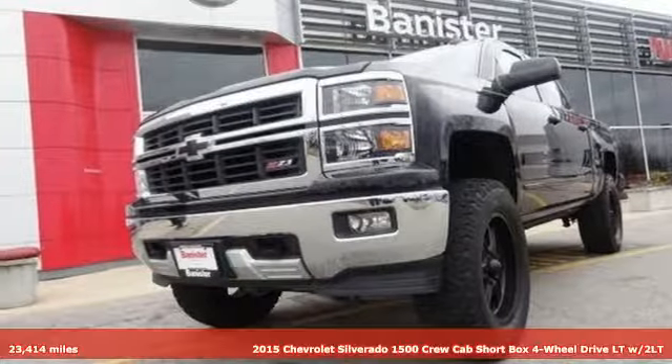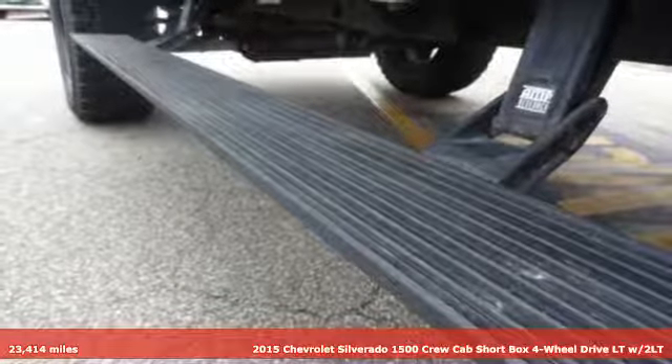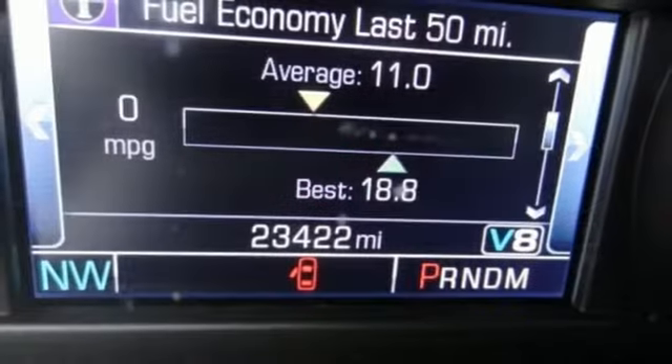It's a 2015 Chevrolet Silverado 1500. Projecting strength and durability and built to back it up, this Silverado 1500 is definitely one book you can judge by its cover.